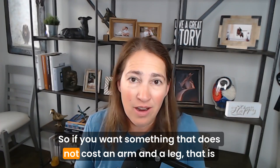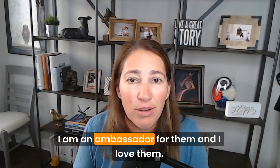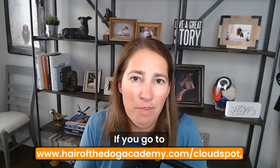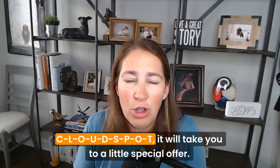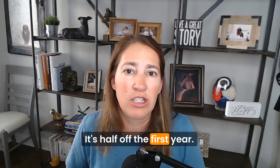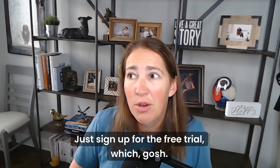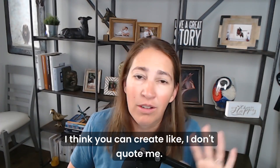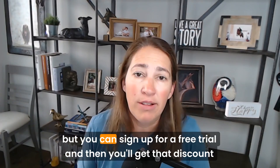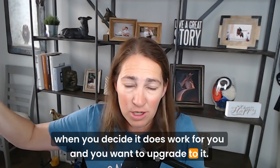If you want something that does not cost an arm and a leg and is easy to set up, definitely check out CloudSpot. I'm an ambassador for them and I use them myself. If you go to www.hairofthedogacademy.com/cloudspot, it will take you to a special offer — half off the first year, whether you do monthly or yearly. You can also sign up for a free trial first. When you decide it works for you and want to upgrade, you'll get that discount.